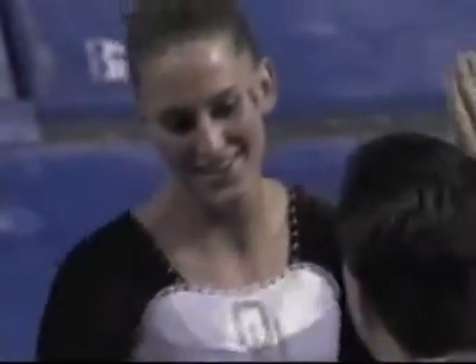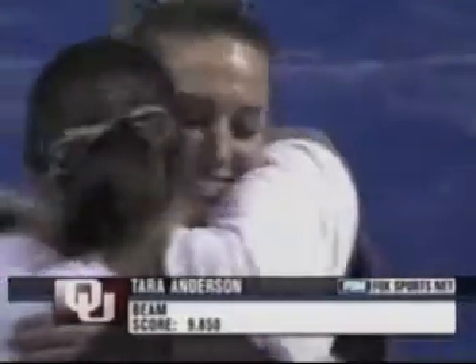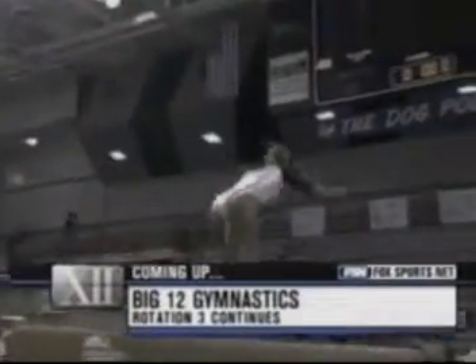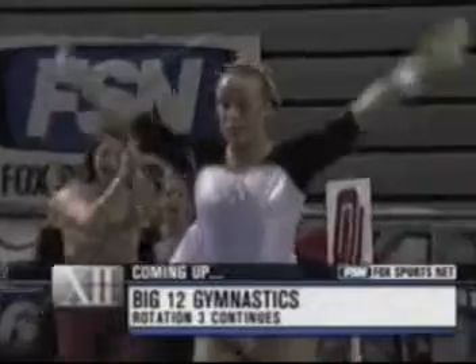It is a tight race — those stuck landings all make a big difference, as expected. Oklahoma came in 16th in the country heading into this meet. A 9.85 for Tara Anderson. More from the Big 12 Women's Gymnastics Championships in Des Moines, Iowa, after this.